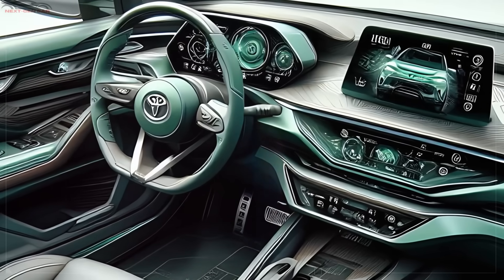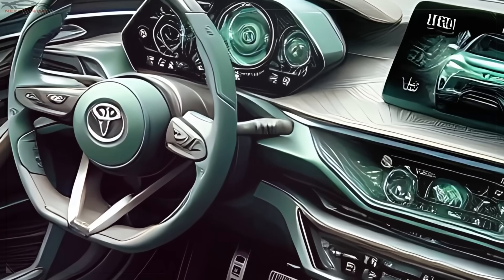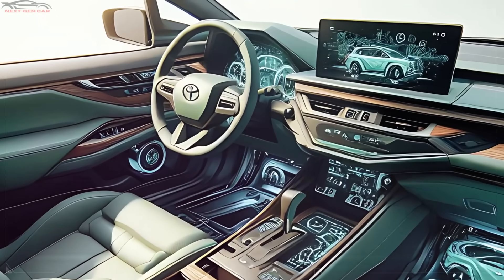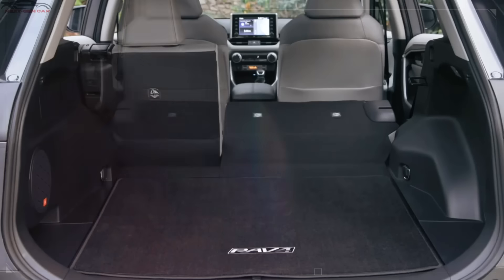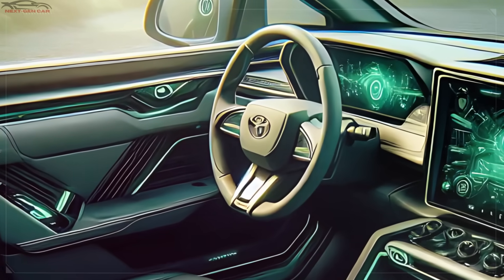Stepping inside, the 2025 RAV4 Hybrid greets you with an upscale, tech-filled cabin. Toyota has carefully chosen high-quality materials throughout, with soft-touch surfaces and stylish trim details that give the interior a premium feel. Every design choice speaks to comfort and functionality, perfect for daily drives or extended road trips.